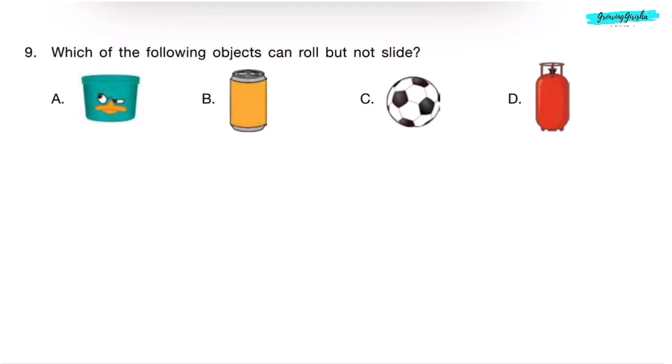Question 9. Which of the following objects can roll but not slide? Among the options, a ball will roll and not slide. So, correct answer is Option C.